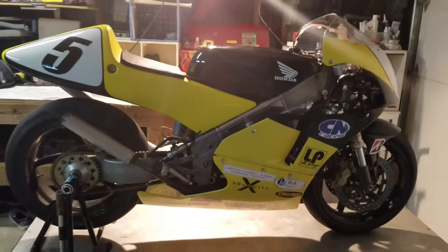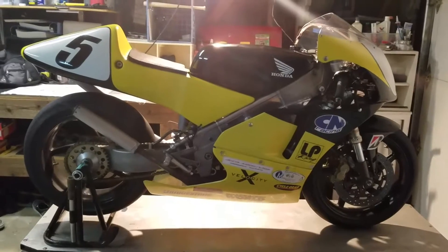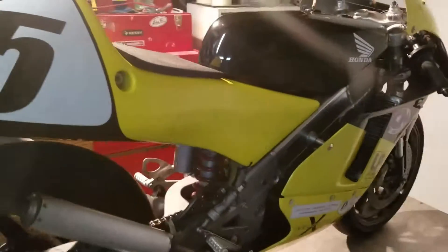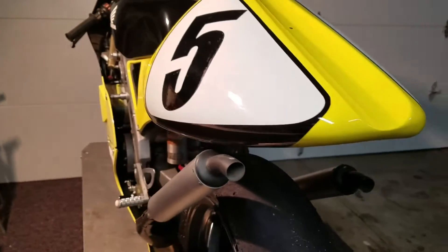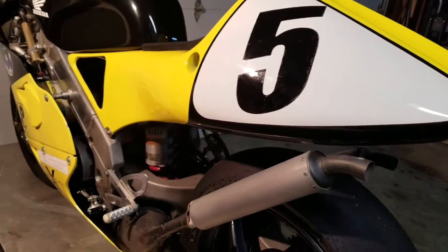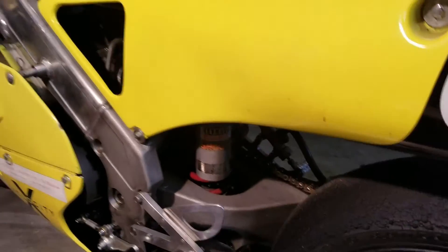For sale: 1996 RS 250 GP race bike. Engine has one weekend and one track day on the bottom end and top end. Bike is really, really fast. You will need to set up the suspension for your body weight.